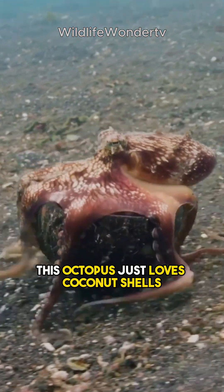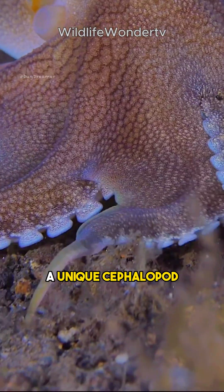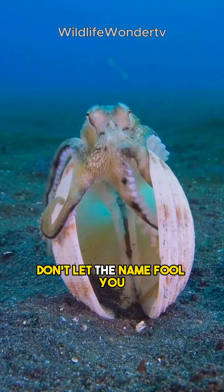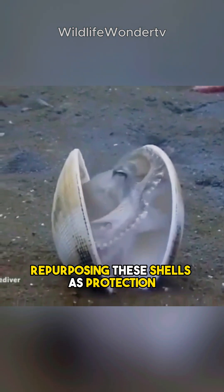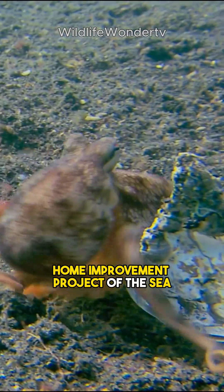This octopus just loves coconut shells. Yes, you heard it correctly. Meet the coconut octopus, a unique cephalopod who enjoys life with a tropical twist. Don't let the name fool you — this little buddy is not going to start a coconut farm. Instead, it's all about creatively repurposing these shells as protection. Consider it the ultimate DIY home improvement project of the sea.